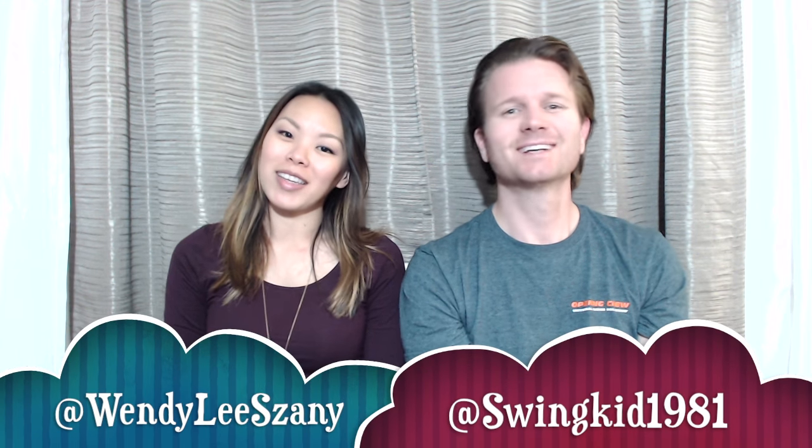Hey everybody, welcome back to our channel. We are The Movie Couple. I'm Wendy. I'm Dustin. We've got a taste test for you guys. We've actually been saving this up for a while, so let's just show them what we have.